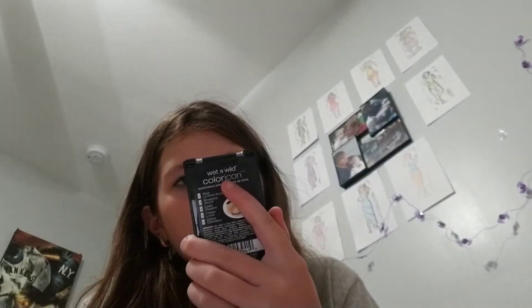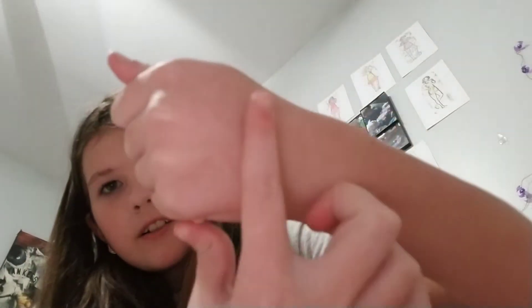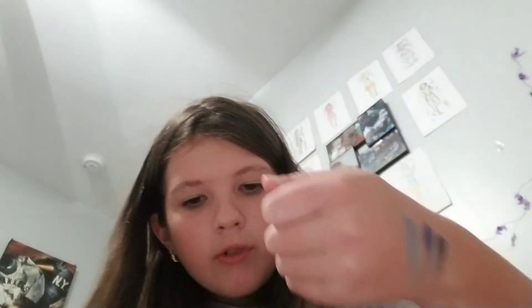Next, for a makeup-related thing, I have this Wet n Wild I'm His Breezy eyeshadow palette. It's the Color Icon one. I actually needed a pigmented blue eyeshadow for my more crazy looks.